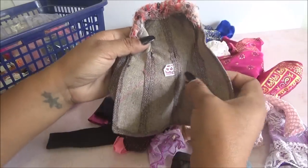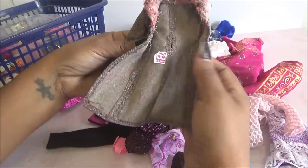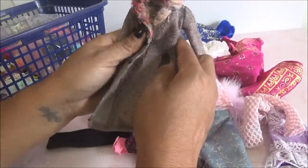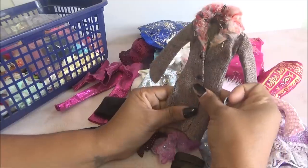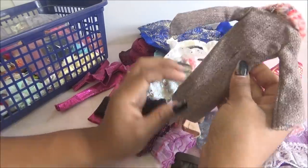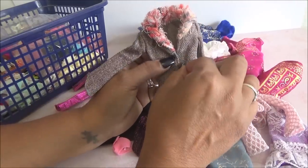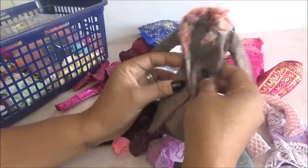Una chamarra. También es de Barbie, dice aquí así la etiquetita. Está súper elegante y lo trae con peluche acá arriba. Está muy padre, este me gustó. Me encanta que trae así como los botones. Supongo que se puede abrochar de afuera, porque si no va a quedar abierto.